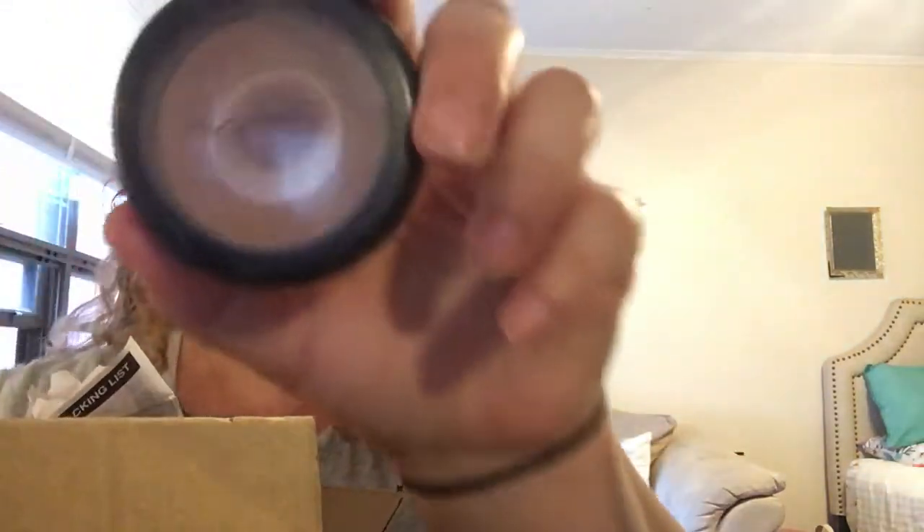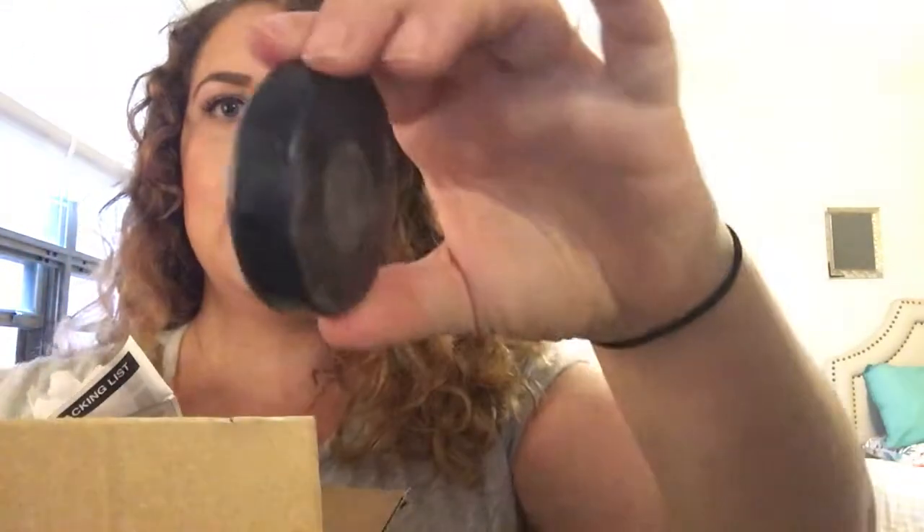So if you watch my channel, you'll probably know that to contour every single day I use my MAC Harmony. It's just a blush by MAC which just happens to be the perfect tone.